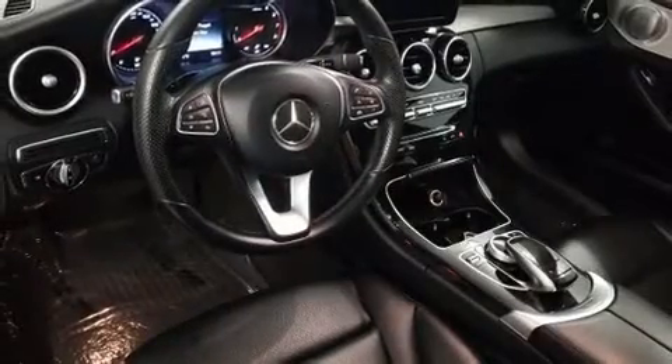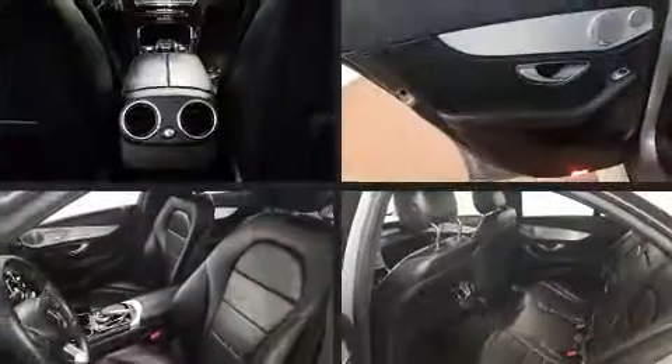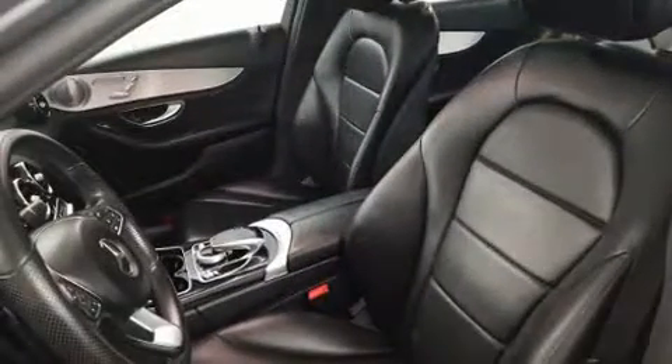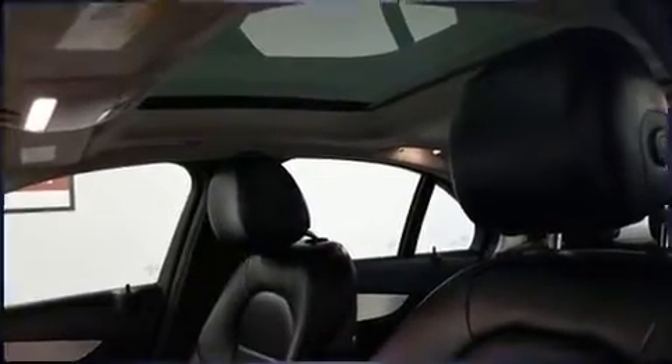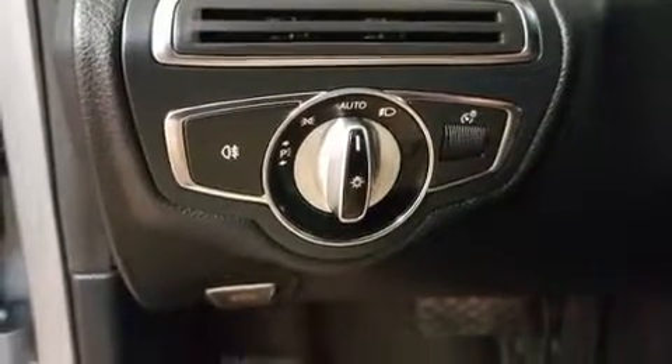Mercedes-Benz ensures the safety and security of its passengers with equipment such as dual front impact airbags with occupant sensing airbag, head curtain airbags, traction control, brake assist, anti-whiplash front head restraint, ignition disabling, an emergency communication system, and four-wheel disc brakes with ABS.